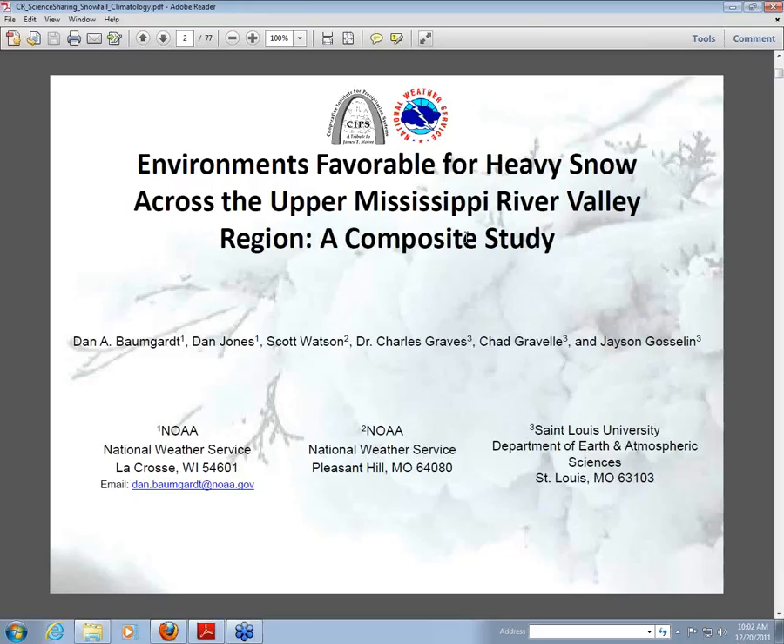We had this work of all these storms in our area, with the idea that we'd go back to St. Louis and use a package called Slew Brew to composite not just the basic fields but some of the more interesting forcing fields for these heavy snowfall events. That was the period when Jim Moore passed, and that whole study took a back seat and then was revitalized here in the last year.